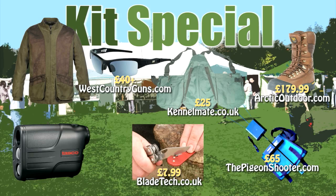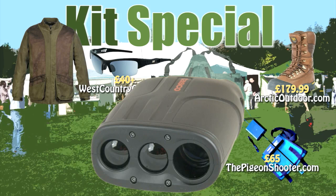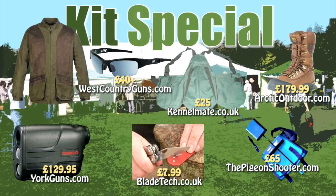York Guns has a good stock of Tasco rangefinders they are keen to dispose of. The Tasco 600 gives you an accurate laser reading from ten yards to 600, with four times magnification. It was £165.95 — it is now £129.95. Can't say fairer than that. YorkGuns.com.